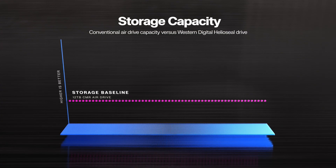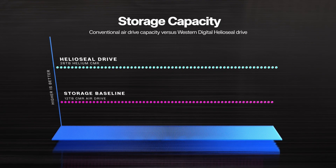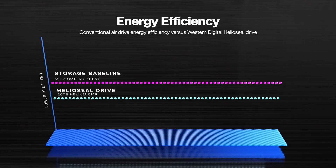As a result, Helioseal offers both enhanced capacity and reduced power use above and beyond the highest capacity air drives available on the market.